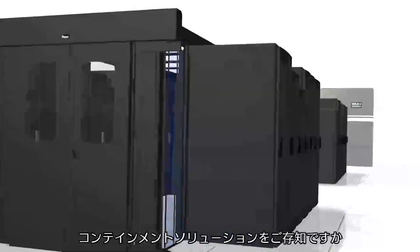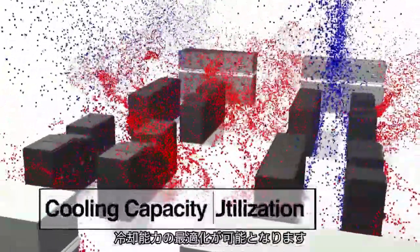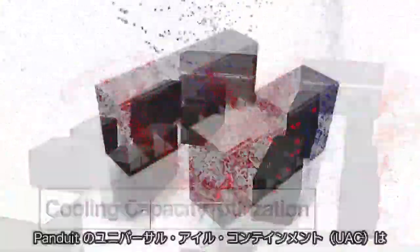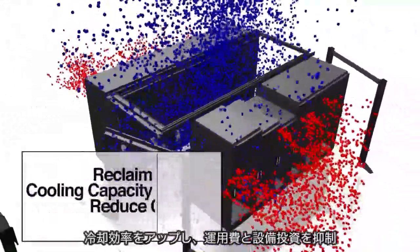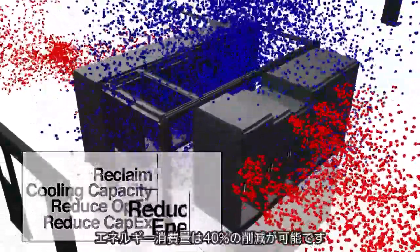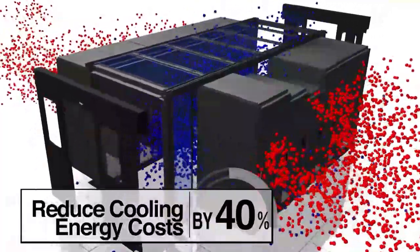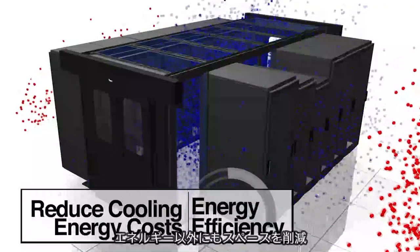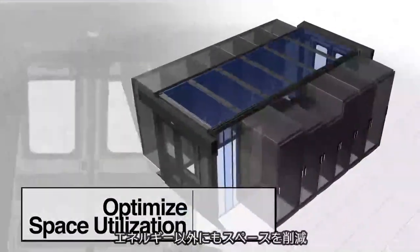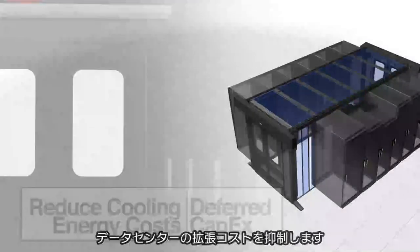Using containment ensures separation of cool air from hot exhaust air and is a proven strategy to optimizing cooling capacity utilization. Retrofitting Panduit's universal aisle containment system allows you to reclaim cooling capacity, reduce opex, and reduce capex, resulting in reduced energy consumption by as much as 40%. Using containment in higher density applications leads to significant savings in cooling energy consumption, restoring lost efficiency, optimized space utilization, and deferring the need for additional capex to add capacity or expand the data center.